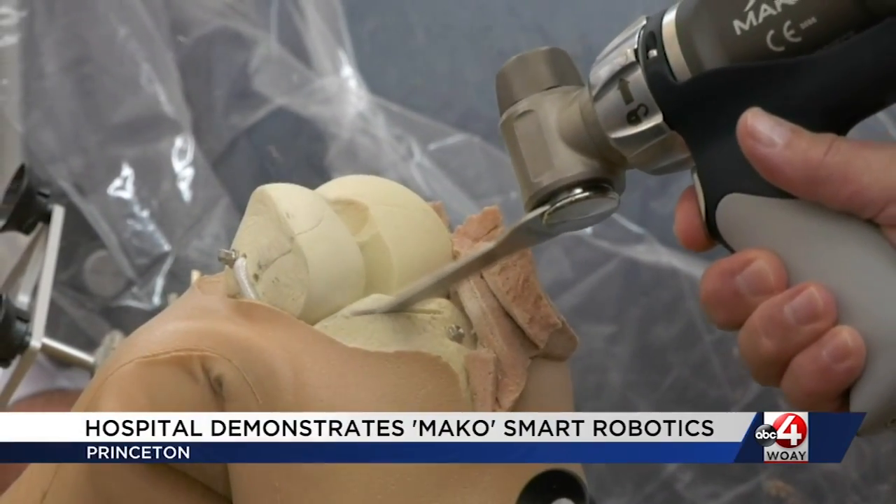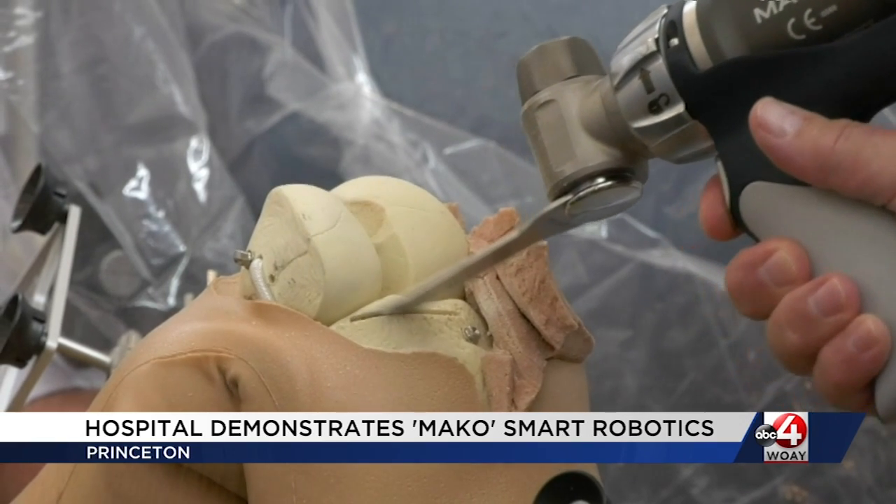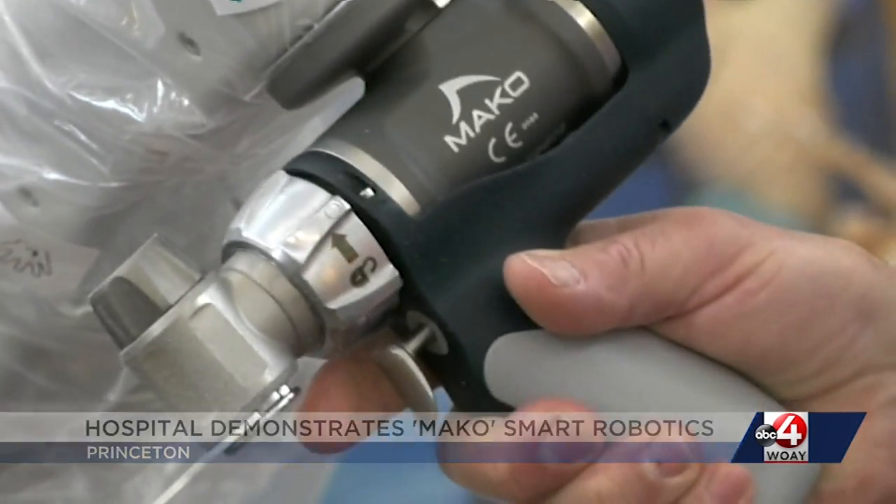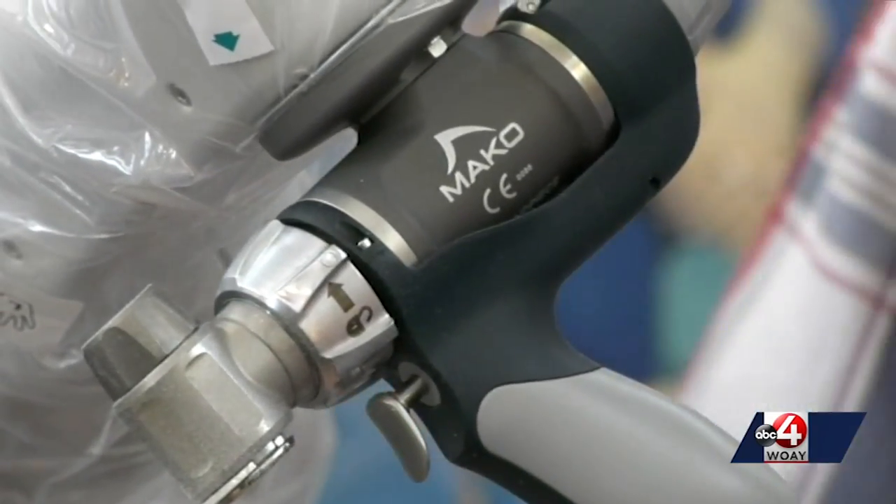Meet MAKO, a smart robotic system designed to help doctors perform hip and knee replacement surgery. The state-of-the-art technology can help surgeons perform extremely delicate and precise maneuvers. This robot is something that Princeton Community Hospital purchased so that we would have state-of-the-art equipment for use for our orthopedic surgeons.